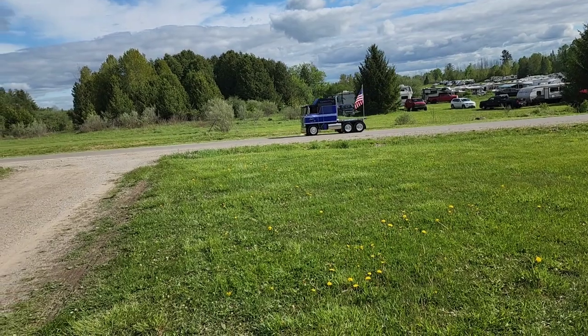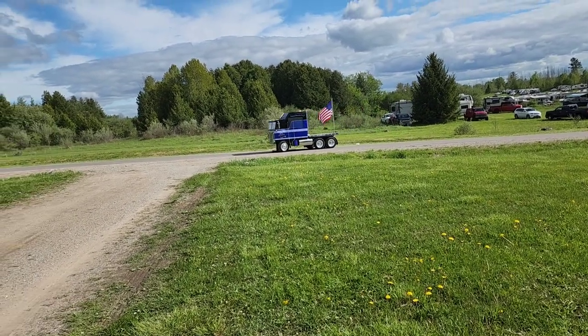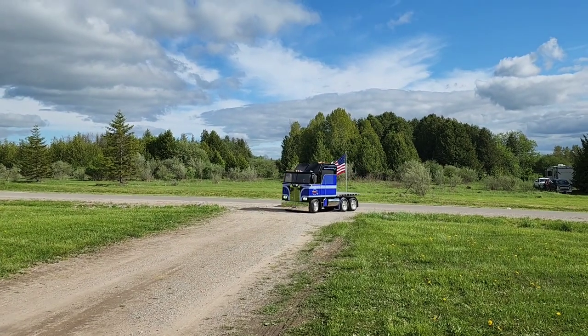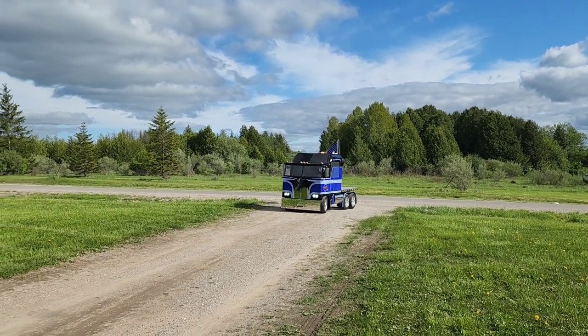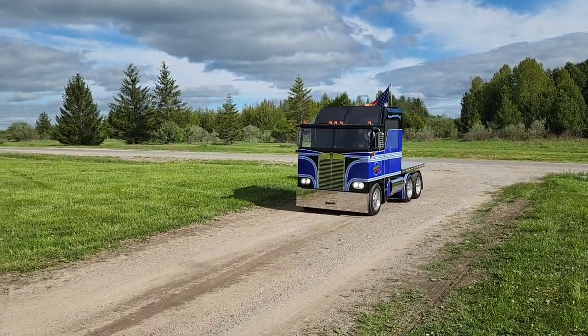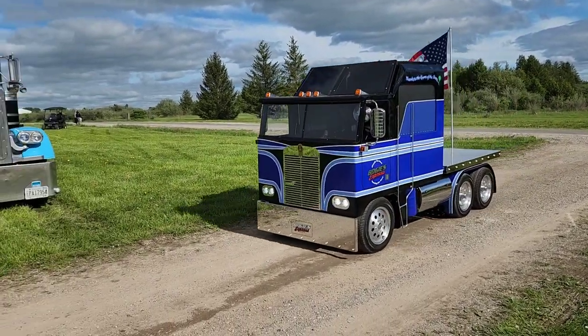This right here is the coolest thing, man. Look at this right here — what is this? I want one of those so bad. What is this?